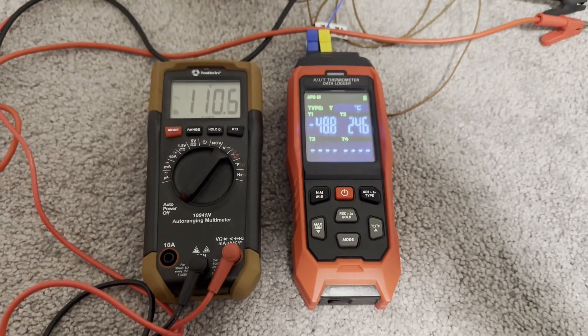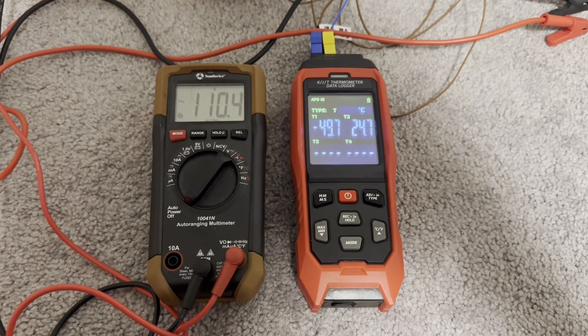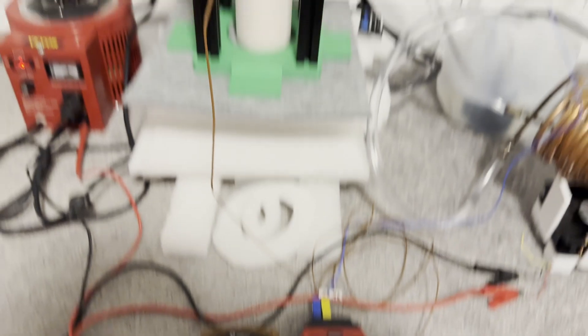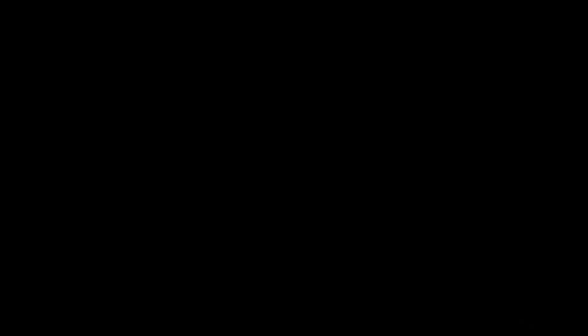When the cryocooler is operating at its maximum voltage, it cools pretty fast — you can see right here how fast the temperature is going down. It takes around 20 minutes to get down to around negative 193 degrees Celsius, which is when air starts condensing. From this point forward, you generate around 75 milliliters an hour of liquid air.